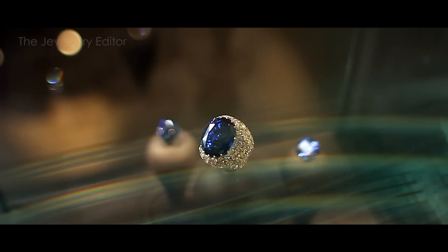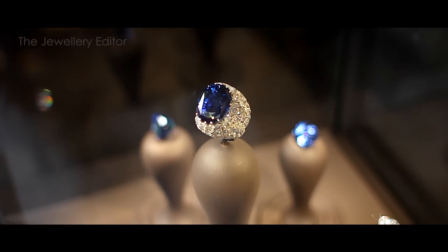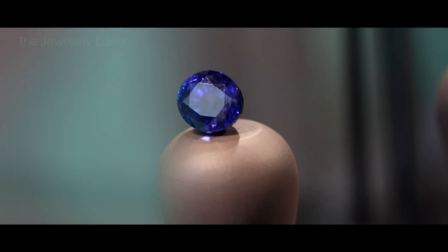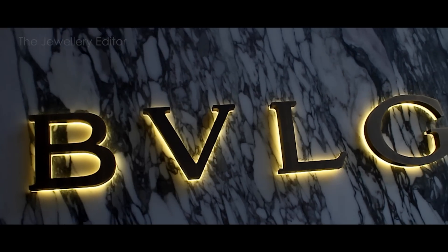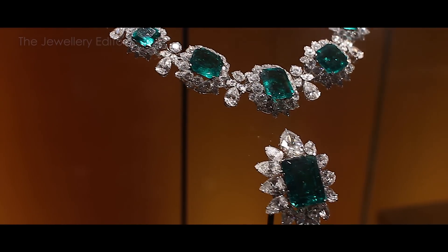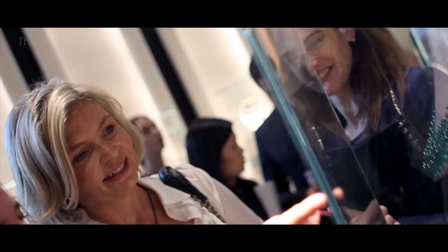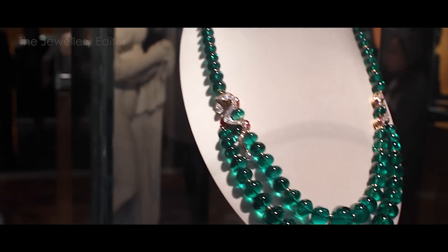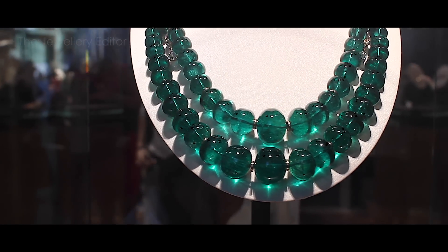This display of sapphires by Alexandre Reza comes from their extensive inventory collected since the 1950s — these stones will appear in jewelry over the coming years, so expect something very fabulous. At Bulgari I caught up with an old friend: Liz Taylor's emerald necklace from Bulgari. There's also a more contemporary way to wear your emeralds at Bulgari — this necklace of emerald beads weighs in at over a thousand carats and has two detachable snake earrings.